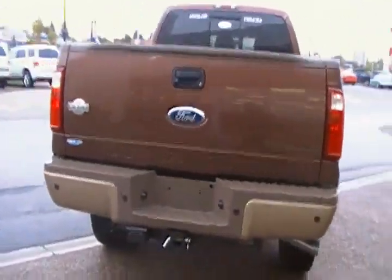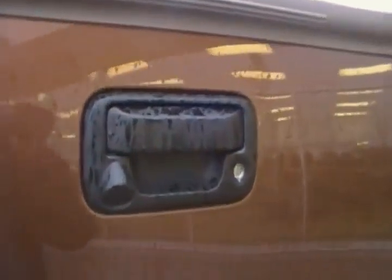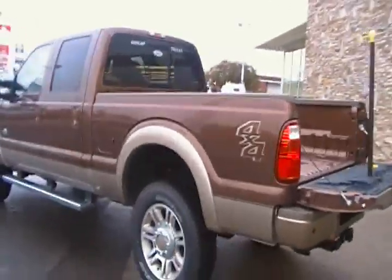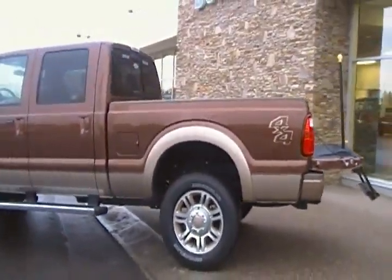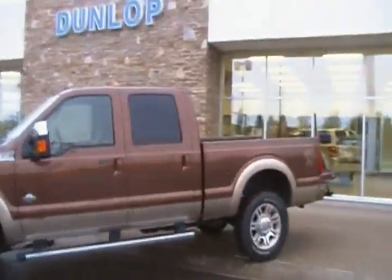Good morning Giorgio, it's Bob here from Dunlop Ford in Lethbridge. Just wanted to give you a quick video on this 2011 F-350 King Ranch — the one you emailed about. I know it's tough when you're out of town and listed in Calgary, so this kind of helps when we're dealing over a bit of a distance, just so you know exactly what you're dealing with and make sure it's the right truck.